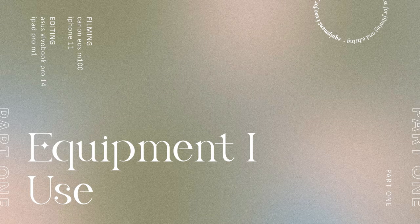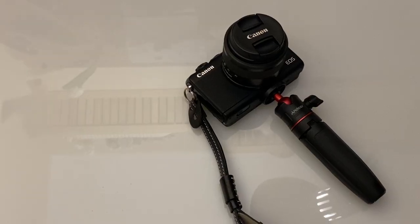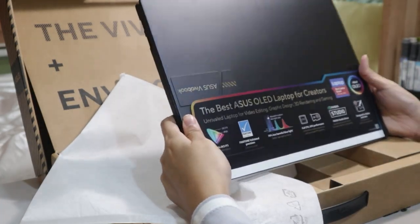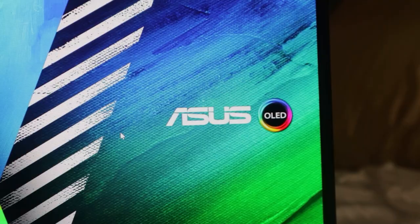I use my Canon EOS M100 and my iPhone 11 to film. When I started YouTube I didn't have a camera yet, so I just used my phone — an iPhone 7 Plus at the time. You don't necessarily need the best equipment before you start creating videos, so just work with what you have. My laptop is an ASUS VivoBook Pro 14 OLED — I have a separate video with details and specs linked below. I also use my iPad Pro M1 for graphics on Procreate, which I'll talk about later.